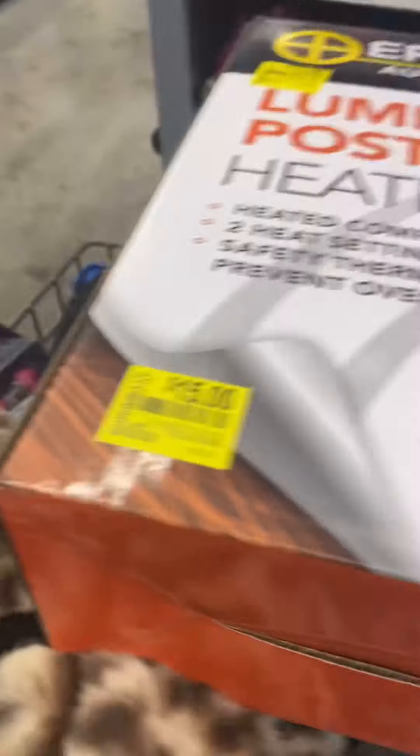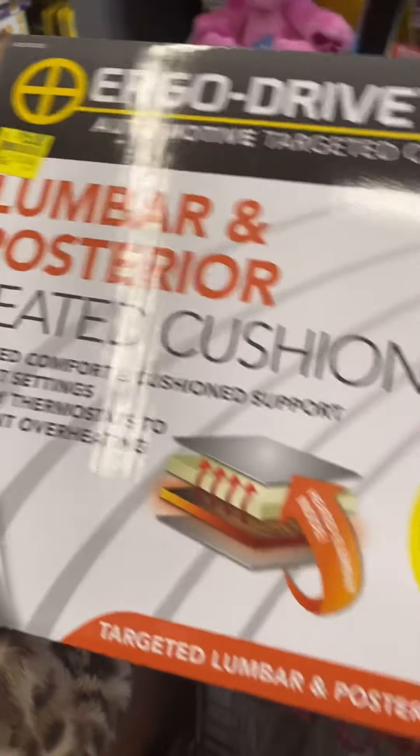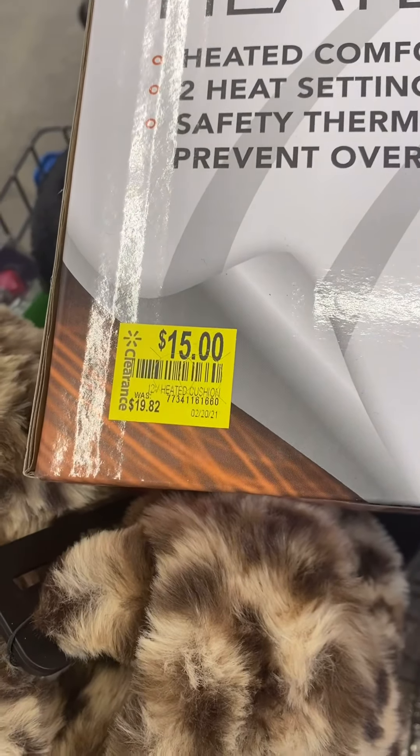This is what I found. This pretty much is for your back — heat and all of that. It's $15, and it was $19. Let me give you the price check for it.